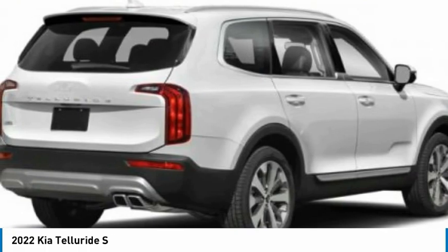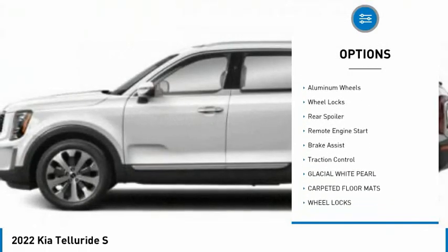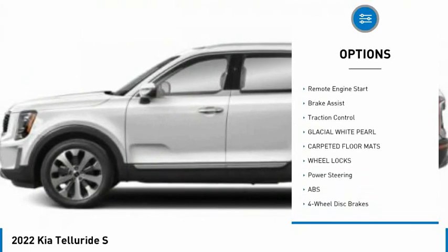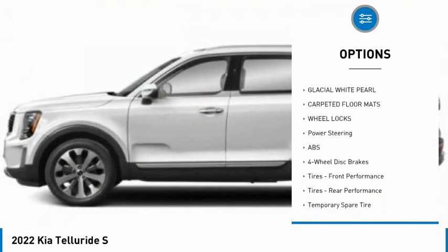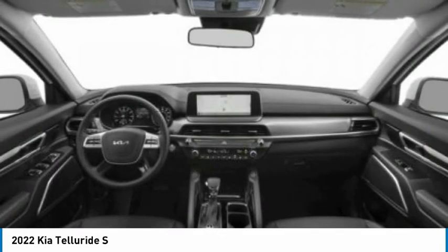Here are some of this vehicle's great options: tire pressure monitor, blind spot monitor, all-wheel drive, heated mirrors, aluminum wheels, wheel locks, rear spoiler, remote engine start, brake assist, and traction control.